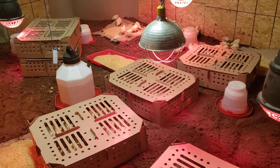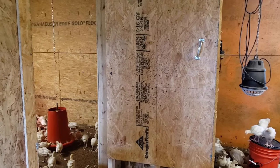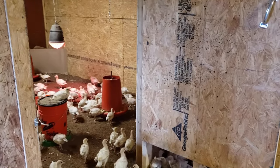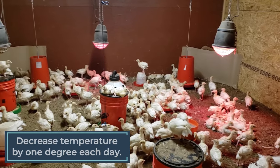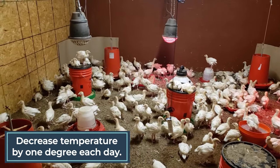Once they are one week old, we'll give them access to room number two, which is also 13 feet by 13 feet. Turkey poults can't regulate their body heat until they're around 10 to 14 days old, so we need to provide them with the proper environment and heat. With those two rooms, we decrease the temperature by one degree each day, or roughly five degrees a week, until the turkeys can regulate their own body temperature at the ambient outdoor temperature.